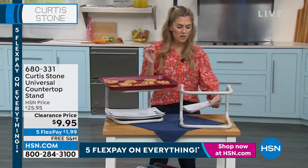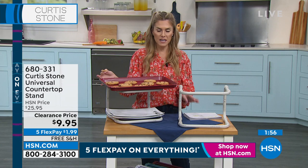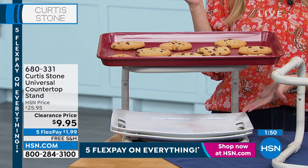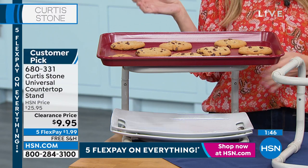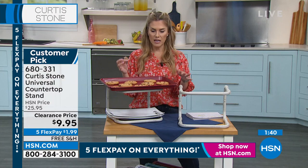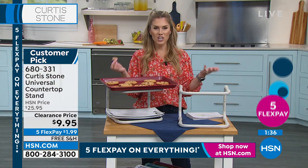Real quick, I've got a two-minute special. This is what we call the universal countertop stand. Look at the price — these are the handy little helpers in your kitchen. At $25.95 you might have hesitated, but at $9.95 you've got to get several. Add on the FlexPay — that means you can pay it off over five months, making it $1.99 a month with free shipping and handling. I have less than 1,000 of this customer pick. Chef, this is such a cool, genius design.